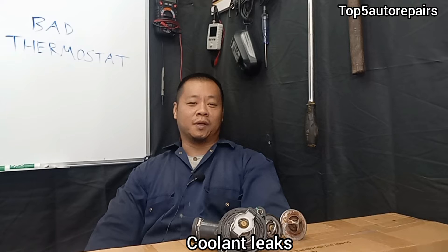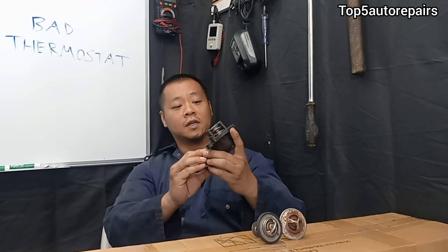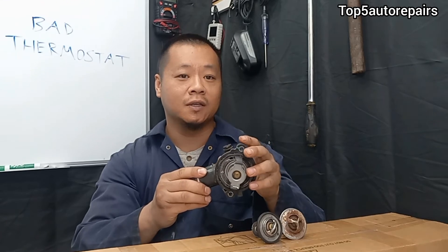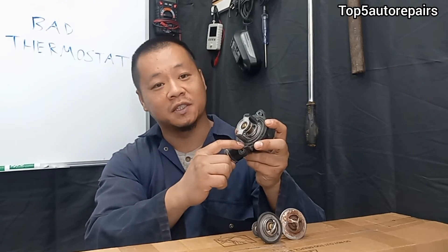The next common sign is going to be coolant leaks. What I have here is a thermostat housing. If you look at this thermostat, the thermostat and the housing are built together and there's a seal. If this thermostat seal fails, it's going to cause a coolant leak. If you notice that your engine is overheating, there's a good chance that your thermostat may be leaking underneath the seal.